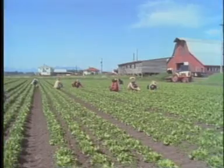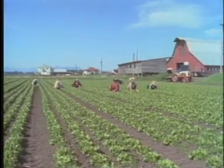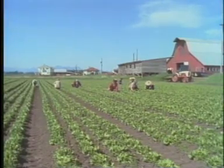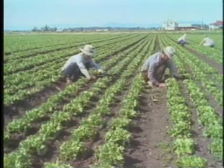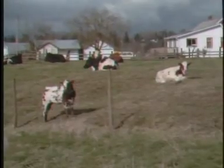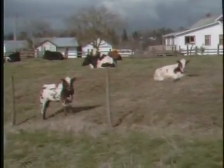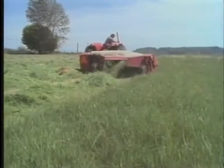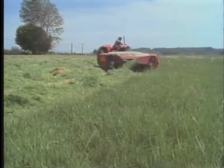This is the Lower Fraser Valley in British Columbia. Agriculture in this region is intensive with many diverse products being produced on highly specialized farms. Some of the richest agricultural soils in Canada are combined here with a favorable climate to produce vegetables, forages, grains, small fruits, and ornamentals.